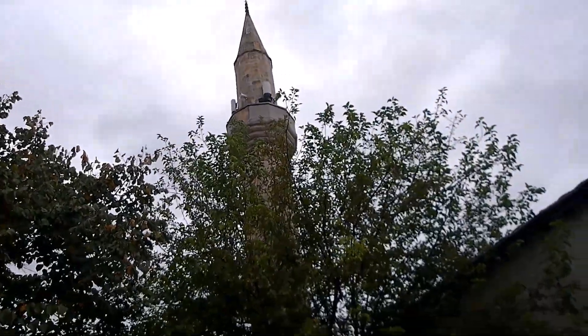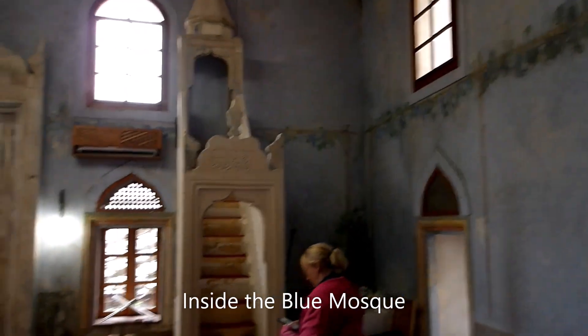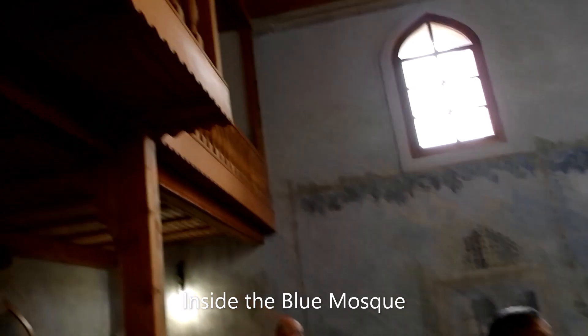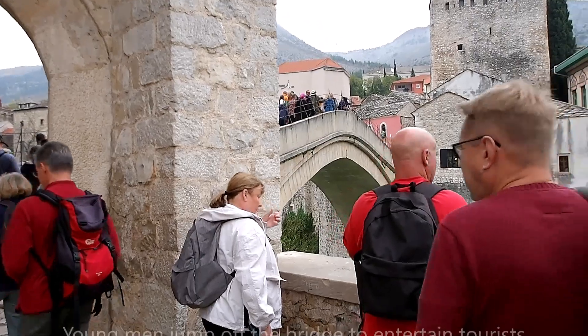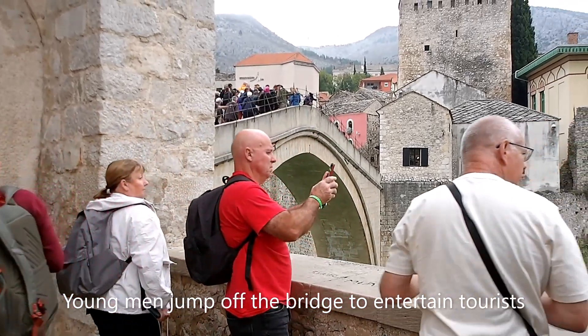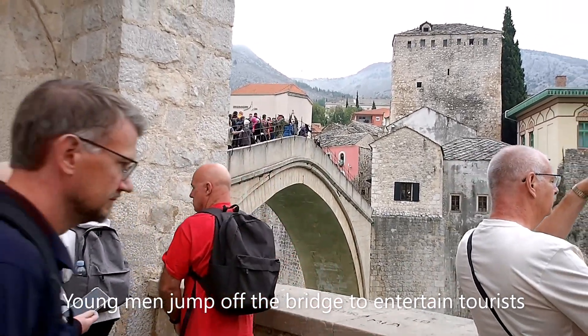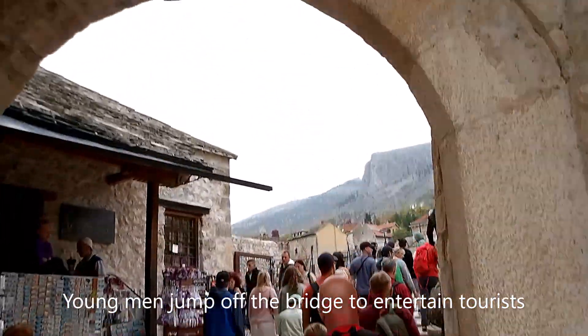We're going to visit an old mosque now. Here's the famous bridge — it's a bit like trying to get across the Rialto in Venice; it's very crowded with tourists. Let's have a look anyway.